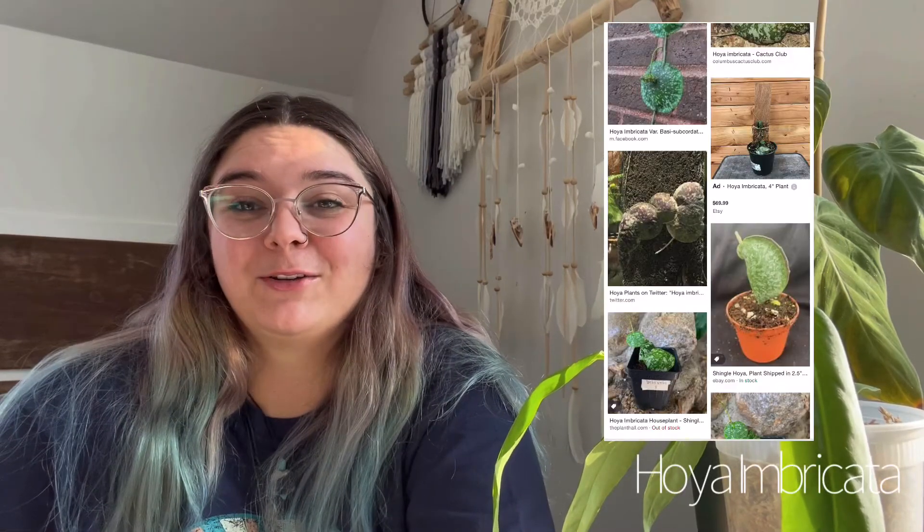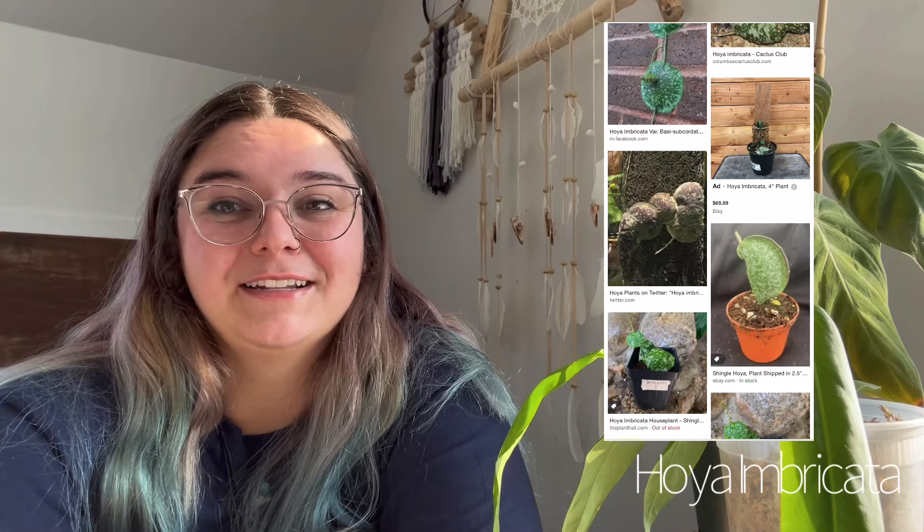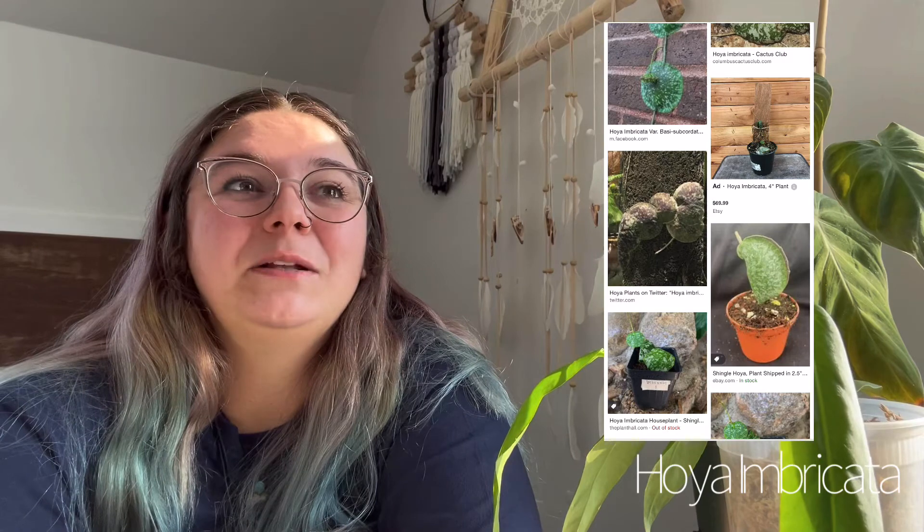The next plant on my list is a Hoya — this is the first Hoya on the list. It is a Hoya imbricata. I've wanted this one for a long time. I really love this Hoya and the way you can kind of get it to suction cup to things. There's one I've seen where it's literally suctioned onto a terracotta pot and it's so cool. I love that they're perfect and round when they get stuck on things, and they're really cute when trailing too — they look kind of taco-y. I just really like this plant and the splashy leaves. It's just a super fun plant.